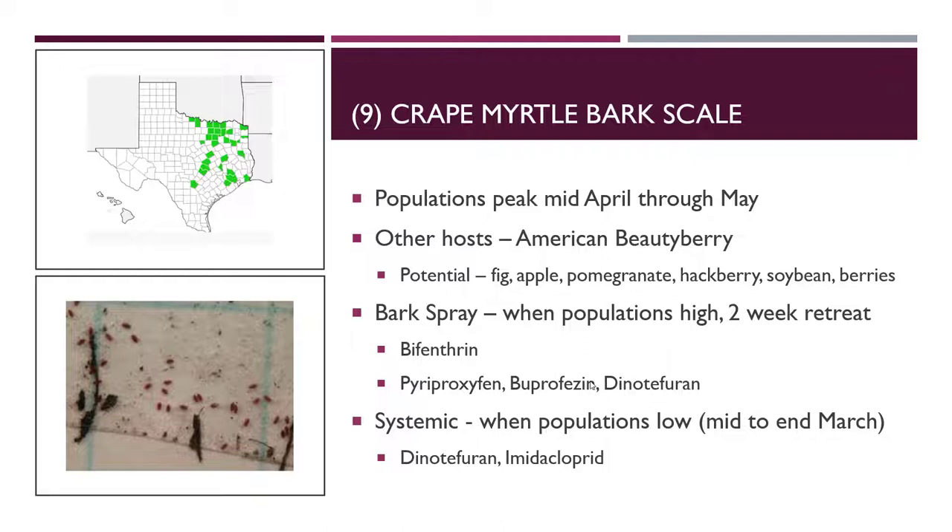If you're trying to control crape myrtle bark scale, bark sprays when populations are high can be effective, and you always want to retreat a second time. In recent research done through Texas A&M AgriLife in Overton, researchers used bifenthrin, pyriproxyfen, buprofezin, and dinotefuran. Bifenthrin products are what you'll most likely get your hands on, and thankfully that was found to be the most effective — bifenthrin-type products meant for trees showed the most knockdown compared to other products, though those other products were not ruled out.